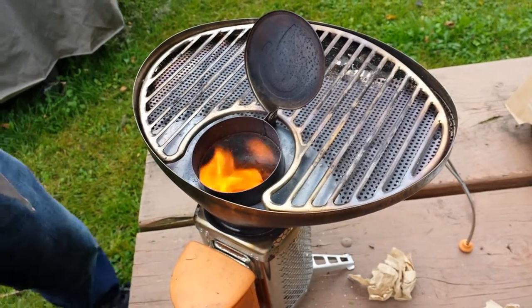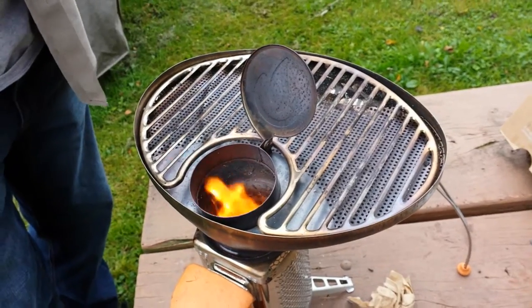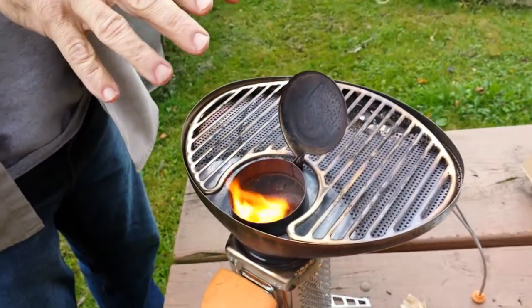Basically, the smoke — if you get a hot enough fire, smoke is a gas and it will burn completely. There's no smoke here; basically all you're getting out of here now is carbon dioxide and water.